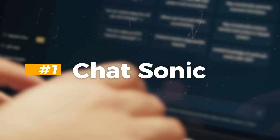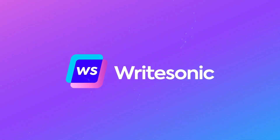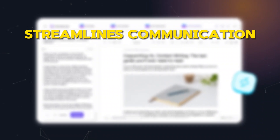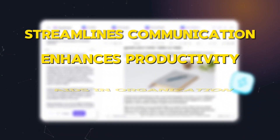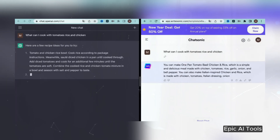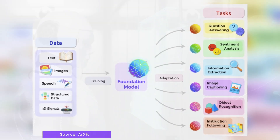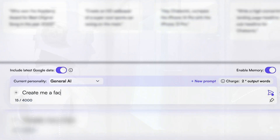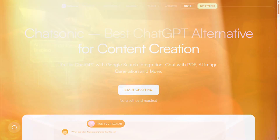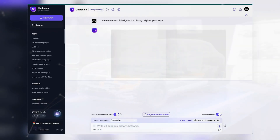Number 1: Chatsonic. Do you think ChatGPT is impressive? Wait until you experience Chatsonic. It's a groundbreaking chat platform that streamlines communication, enhances productivity, and aids organization similar to ChatGPT, but with extraordinary capabilities. Chatsonic utilizes a sophisticated machine learning model alongside scripted dialogue to mimic human conversation. It excels in text and image creation and boasts seamless integration with Google Search for hyper-relevant content generation.